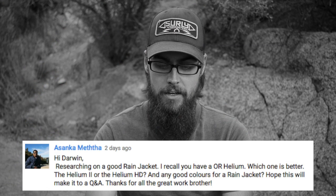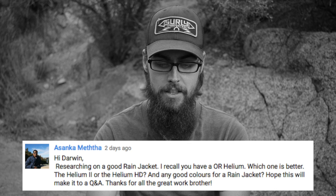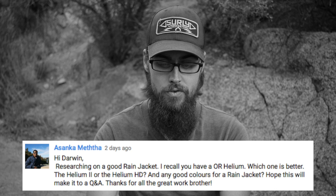Researching a good rain jacket — I recall you have an Outdoor Research Helium. Which one is better, the Helium 2 or the Helium HD? And any good colors for the rain jacket? The jacket that I typically hike in and carry with me everywhere is the Outdoor Research Helium HD jacket. You'll see it in a lot of my videos and photos — I've taken it on the AT, the AZT, the CDT. It goes everywhere with me. Awesome jacket. It has totally stood the test of time, and I pretty much wouldn't trade that jacket for any other jacket in the world.